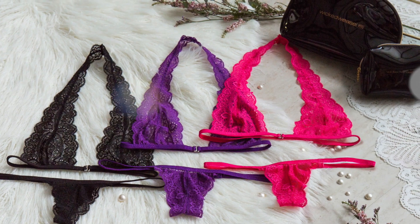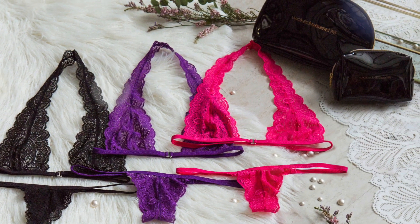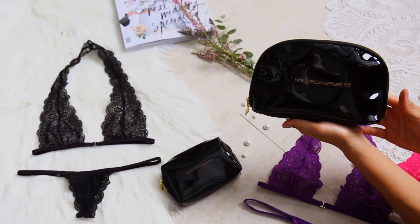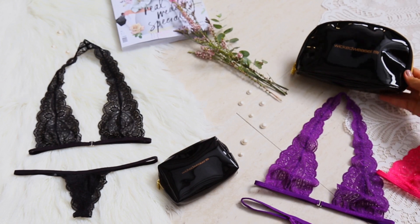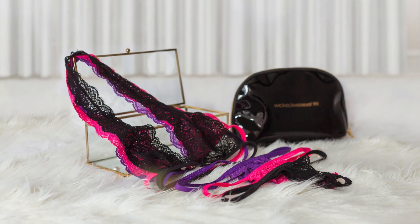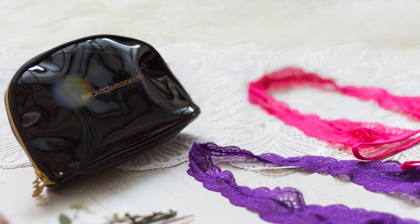Three new sets of Wicked Weasel lingerie, yours for the taking. On top of that, I also want to send you another larger Wicked Weasel makeup bag which is only available here. This larger makeup bag is valued at $47 USD, but here it's 100% free.